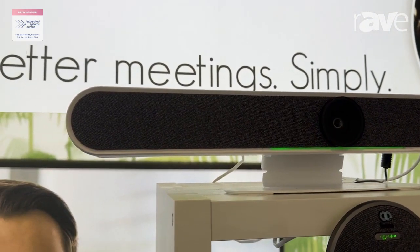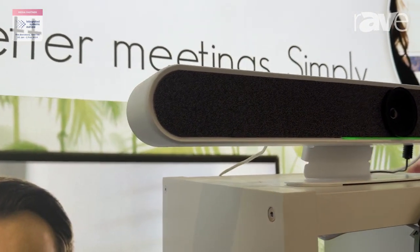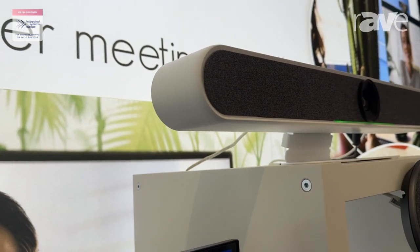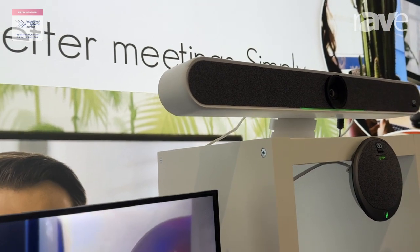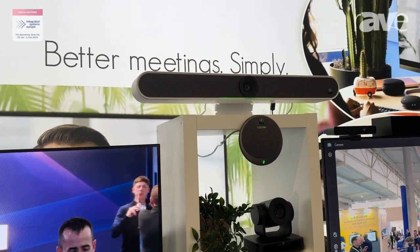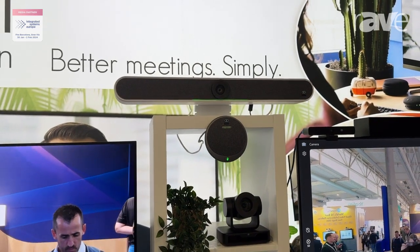It comes with six beam-forming intelligent microphones with a six meter range and uses sound source localization to focus in on the speakers. You can use the auto framing and the speaker tracking together, choose one or the other, or turn them off and control the camera manually with the remote control or program presets.